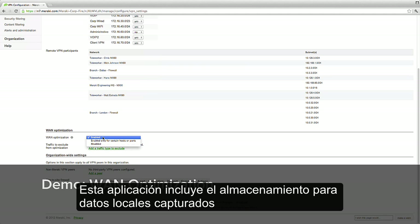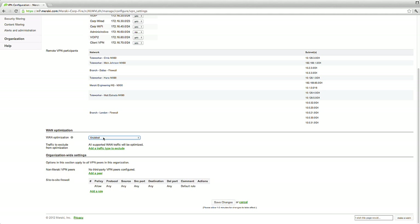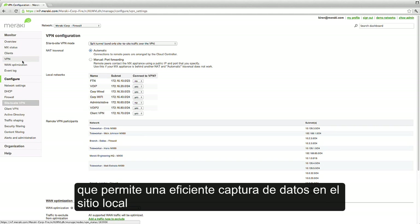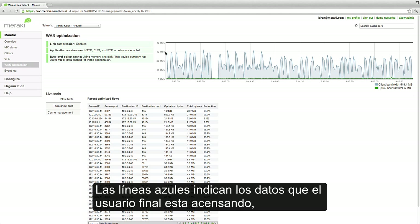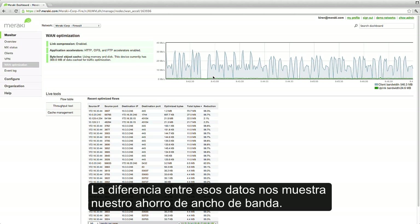These appliances include storage for caching data locally and an engine that compresses data and optimizes protocols to reduce latency. Meraki has built what's known as a universal data store that allows data to be efficiently cached at local sites and only transfer new or modified bytes across the network. We can see the effects of WAN optimization in the monitoring tab. The blue line indicates the data that end users are accessing, while the green line shows the bytes that are actually moving across the network. The difference between the two shows our bandwidth savings.